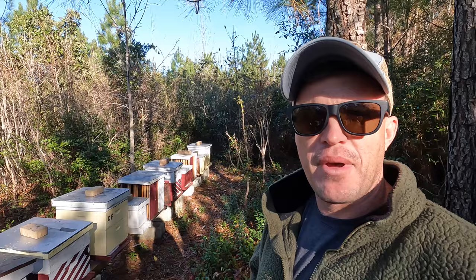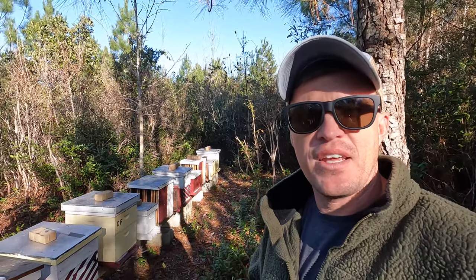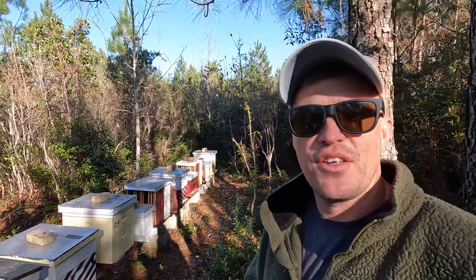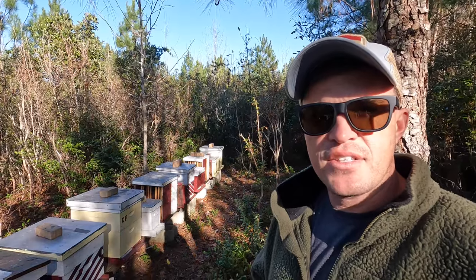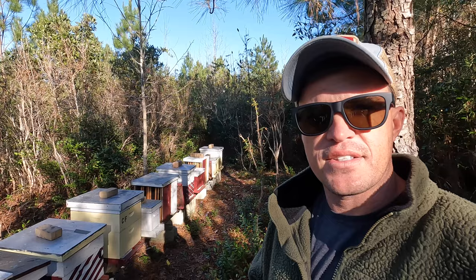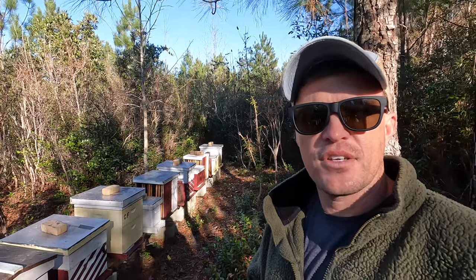Hey, what's up everybody, just wanted to come out here to the bee yard. It's another Sunday, it's December 18th, right about 2 p.m. Temperature's 54 degrees and the humidity is right at 36 percent. It feels nice — you would think it's a little cold for the bees to be flying, but that is not the case.